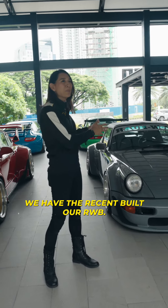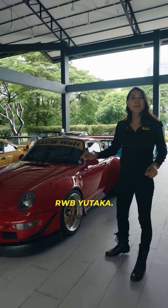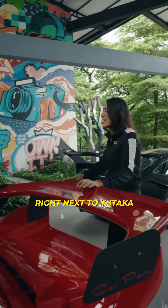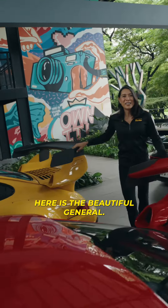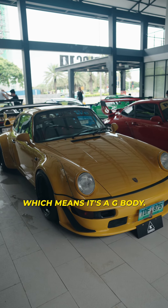We have the recent build RWB — it's a 964 Targa manual C4, the RWB Yutaka. Right next to Yutaka is the beautiful General. General is a 911 base chassis, which means it's a G-body.